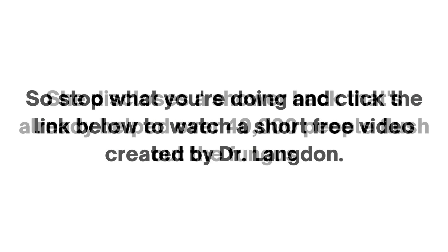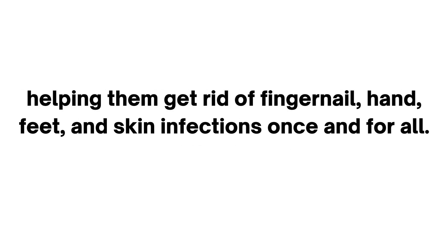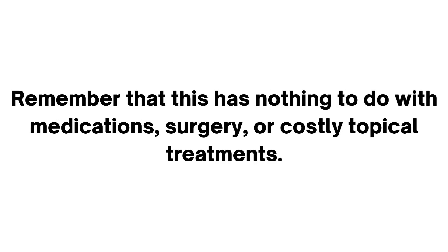So stop what you're doing and click the link below to watch a short free video created by Dr. Langdon. She discloses a shower hack that's already helped over 40,000 people flush out the fungus hiding within their bodies from the inside out, helping them get rid of fingernail, hand, feet, and skin infections once and for all.